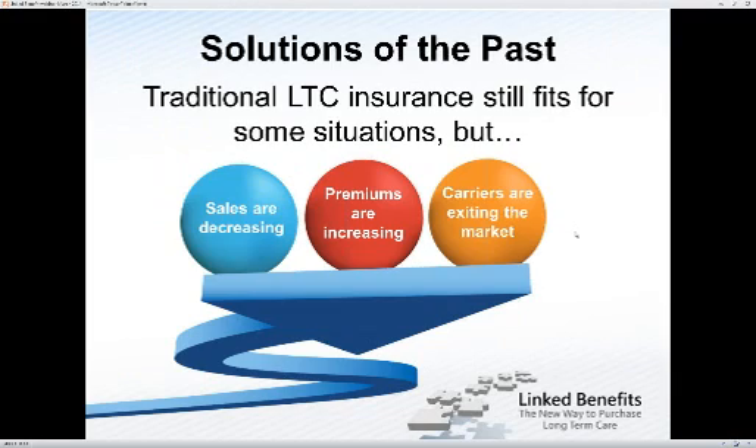What can you do to help protect their assets from the assisted living facility, LTC facility, or home health care agency? In the past, people turned to long-term care insurance, and that still fits in some situations — if you can sell your client a long-term care policy, by all means do it. But we've run into problems in that marketplace. Sales have been decreasing, premiums have been increasing, and carriers have been exiting the market. Now you're left with just a small handful of carriers who raise their premiums again, leading to less and less sales.